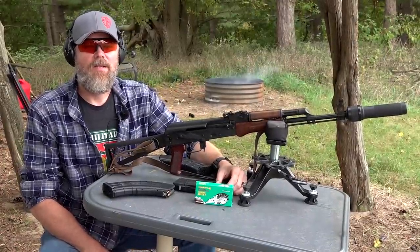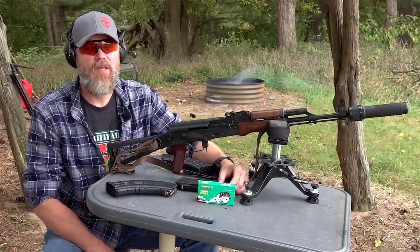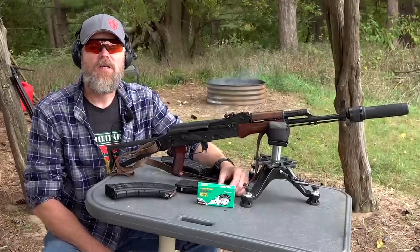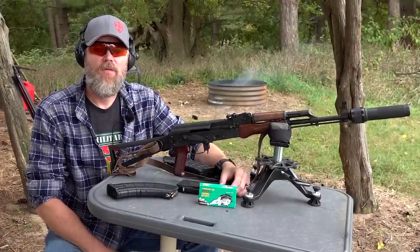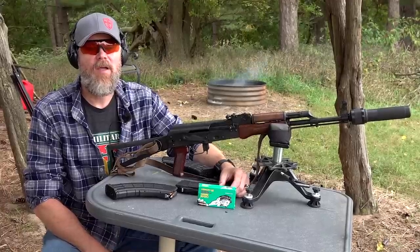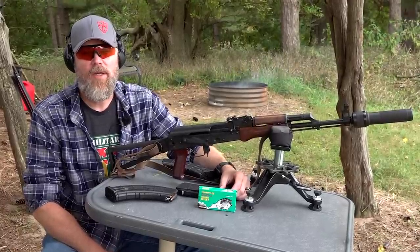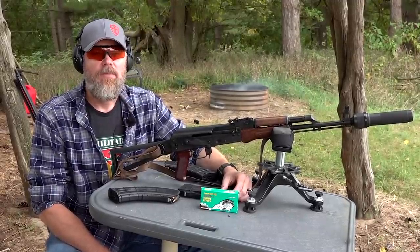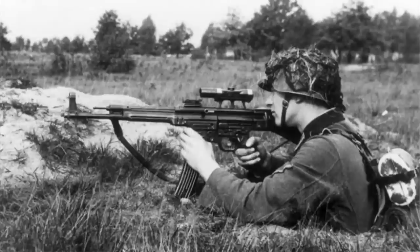During the Second World War, the Allies got a taste of the future, and that future would be in intermediate cartridges. The United States was using .30-06, the Soviet Union was using 7.62x54R, the Brits .303 Brit. But the Germans fielded the 8mm Kurtz cartridge and coupled it with the STG-44, and the world was pretty much surprised by the results.